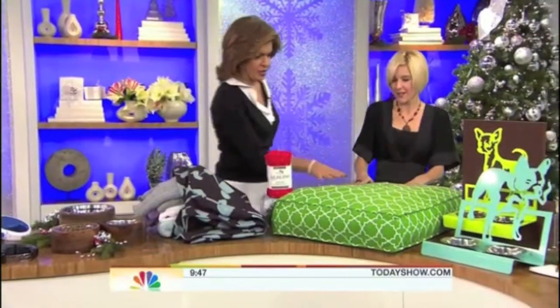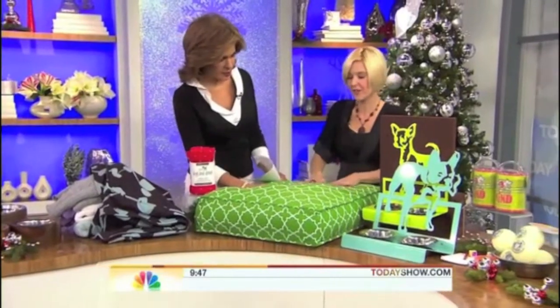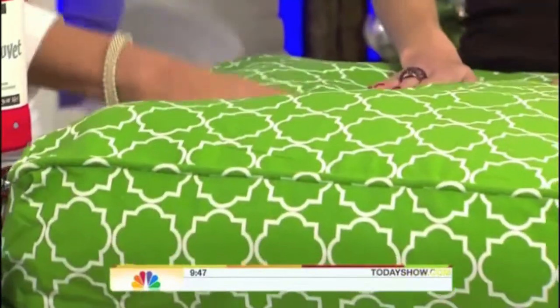What on earth is this? And this is the duvet cover stuffed — lined up and stuffed with old towels. So this is what it looks like. That's smart.